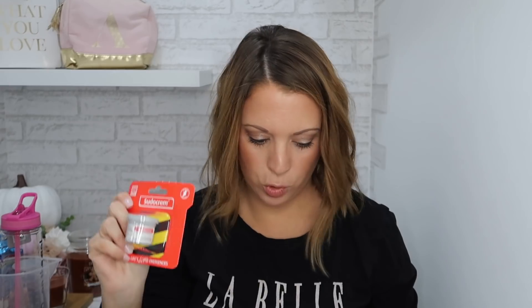I got a tiny little Sudocrem to pop in the bag I take around for baby Autumn — I call her baby Autumn, she's one now — because she wears nappies and gets nappy rash. I also picked up these mini Tuc crackers for Autumn because I thought they'd be a good little snack — they're just tiny little size ones and I thought she'd really like them.